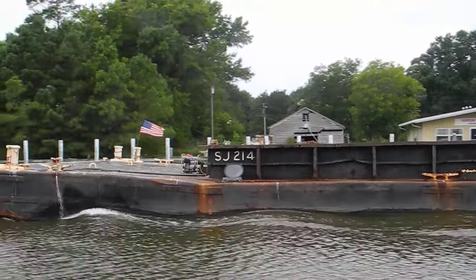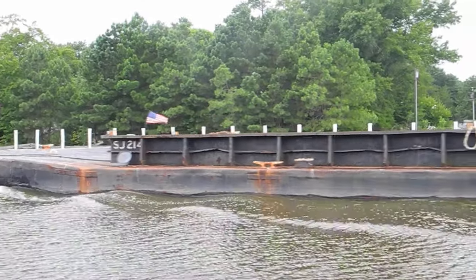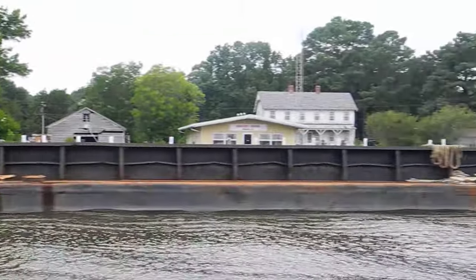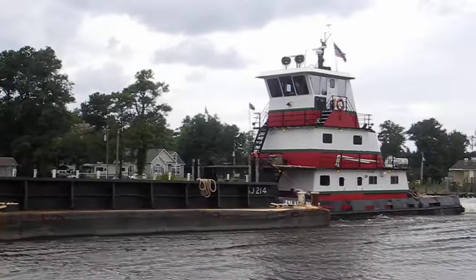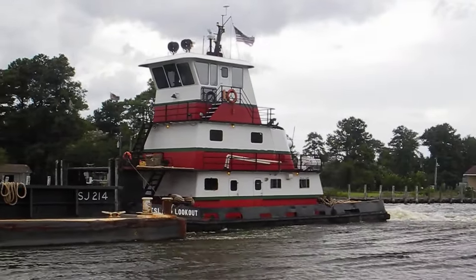The American flag is not just patriotic but shows the wind at the bow of the barge, so that the tugboat captain, probably 80 to 160 feet back, can see what the wind is doing to the barge up on the front.